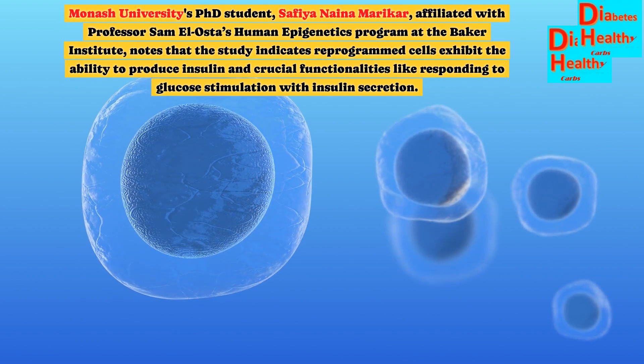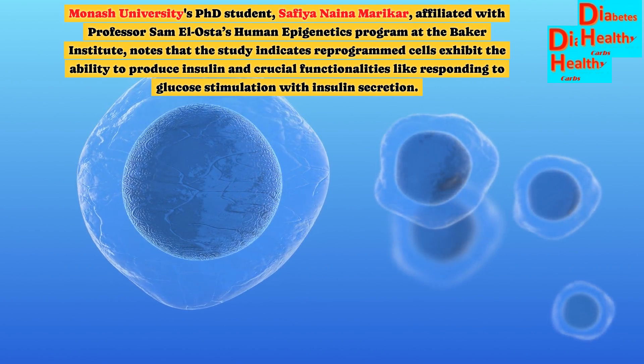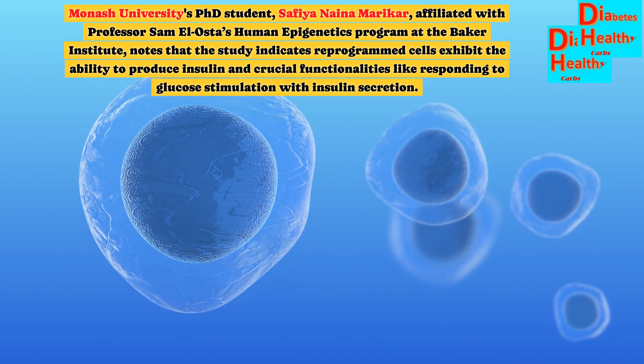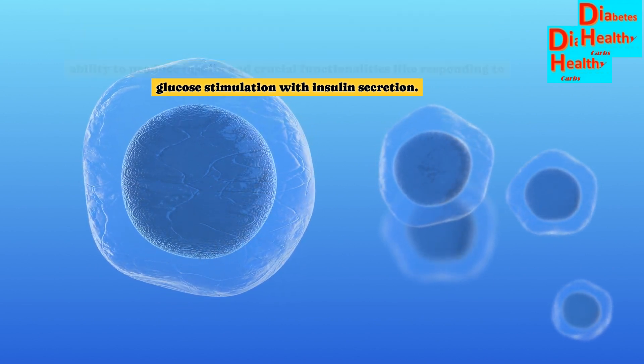Monash University's Ph.D. student Safiya Nina Marikar, affiliated with Professor Sam L. Oster's Human Epigenetics Program at the Baker Institute, notes that the study indicates reprogrammed cells exhibit the ability to produce insulin and crucial functionalities like responding to glucose stimulation with insulin secretion.